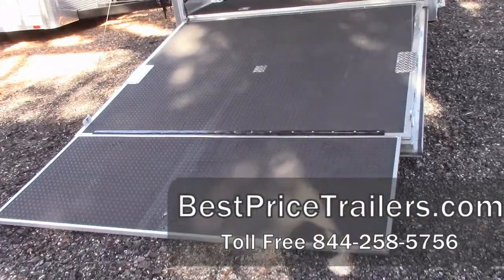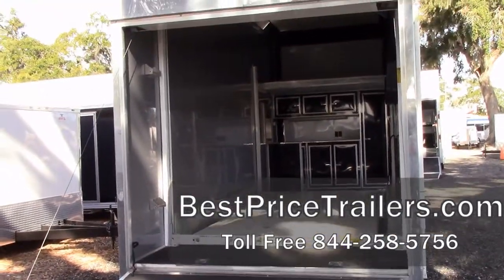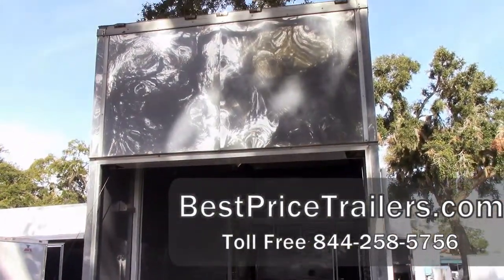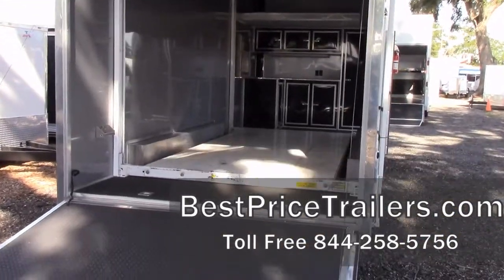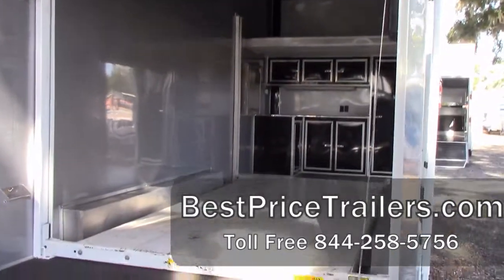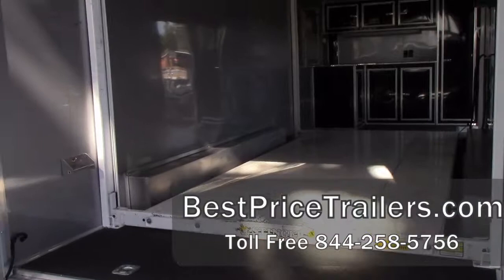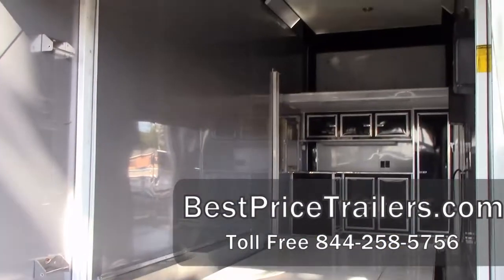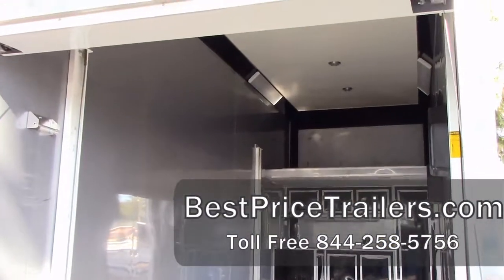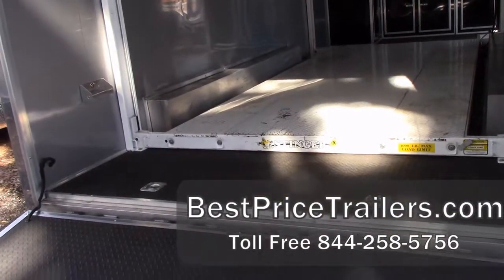This is a 24-foot stacker made by Forest River. It has a 14-foot, 4,000-pound max load lift in it. It does have the attic. As you can see, it has the rubber tread plate floors, the cabinets, and the generator compartment. This trailer is 11 feet 3 inches inside height, 13 feet 2 inches overall, leaving you a usable space of approximately 10 feet 3 inches for your vehicles.